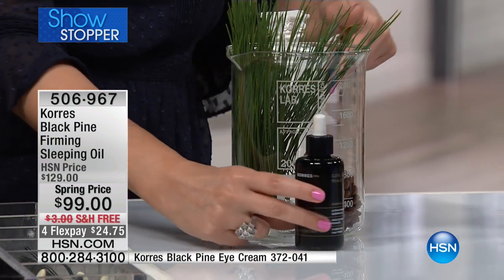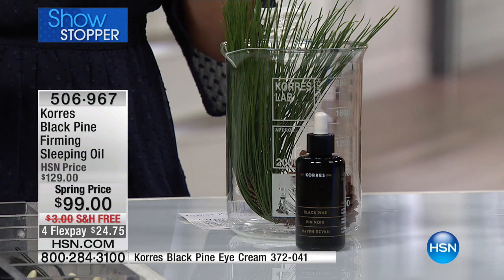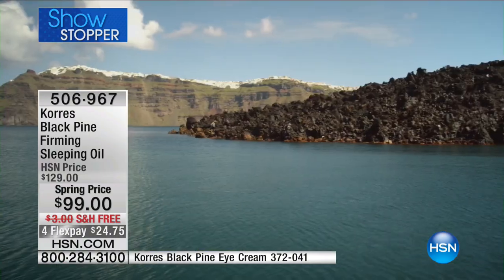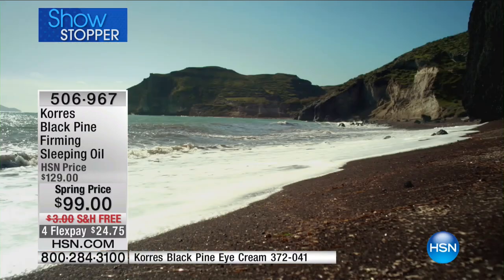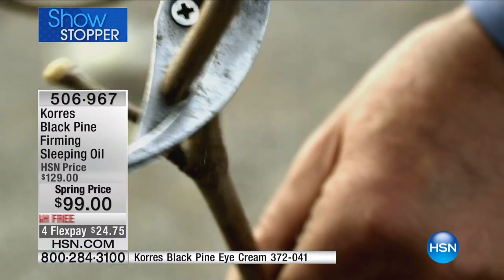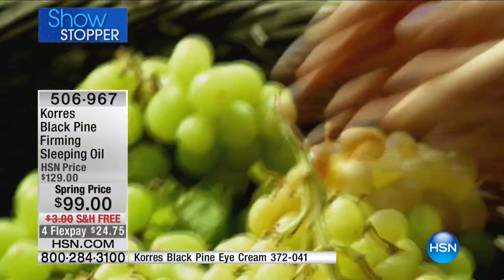Just like the Black Pine tree dealt with wars, our skin goes through wars every day — aging, environmental stressors, all the products we put on it. With Corèz, you know what you're getting because they care. They work with organic farmers, and from farm to lab they spent 400,000 lab hours developing Black Pine. They patented four ingredients inside, including hexapeptide-11, which is lifting, tightening, and firming. You can combine this with any product in your skincare routine or use it alone.